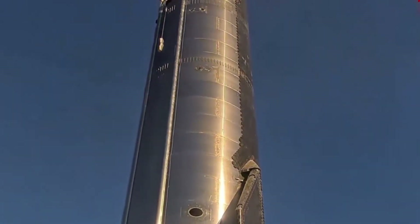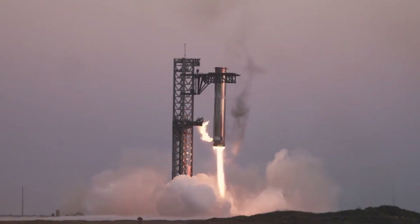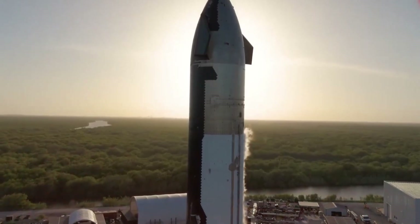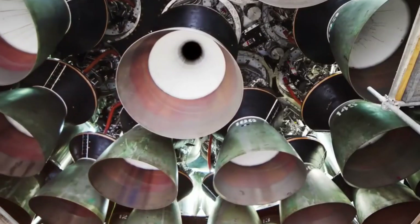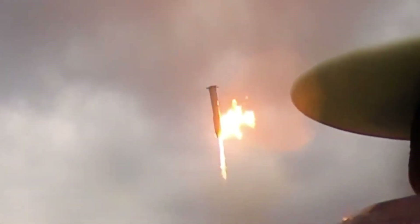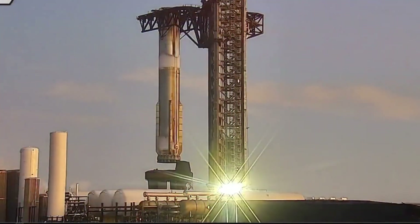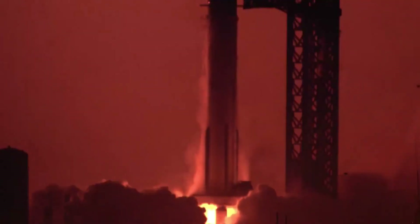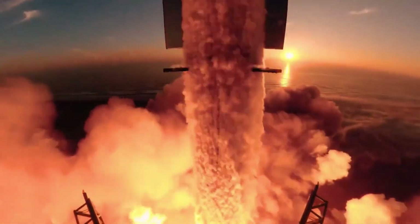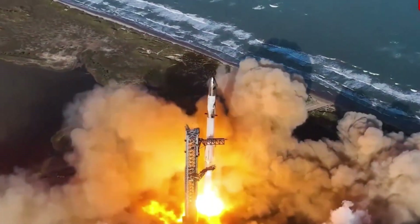But SpaceX has never been one to back down from a challenge. Instead of abandoning the idea of rocket recovery altogether, they've begun exploring a hybrid approach that combines the best aspects of their previous experiences with new innovations. Drawing from their successful history with Falcon 9 landings, they're developing an enhanced drone ship system specifically designed for Starship's unique requirements. These next-generation drone ships represent a significant evolution in rocket recovery technology — unlike their predecessors designed for the relatively modest Falcon 9, these new vessels must handle a rocket that's nearly 10 times heavier and generates 10 times more thrust.